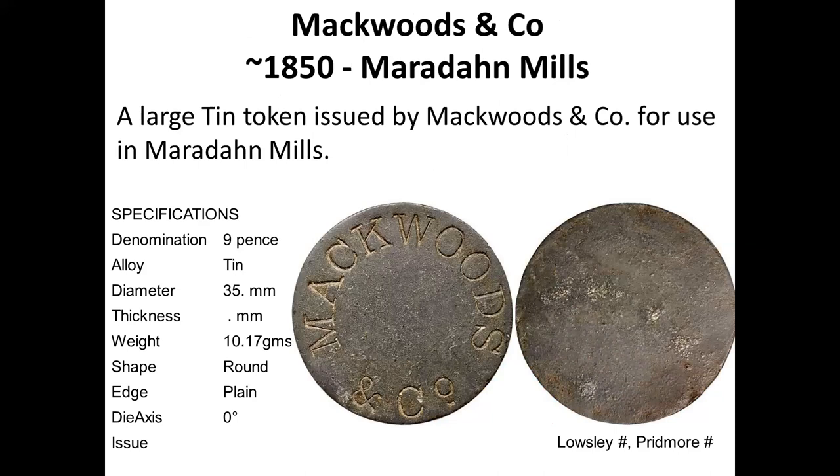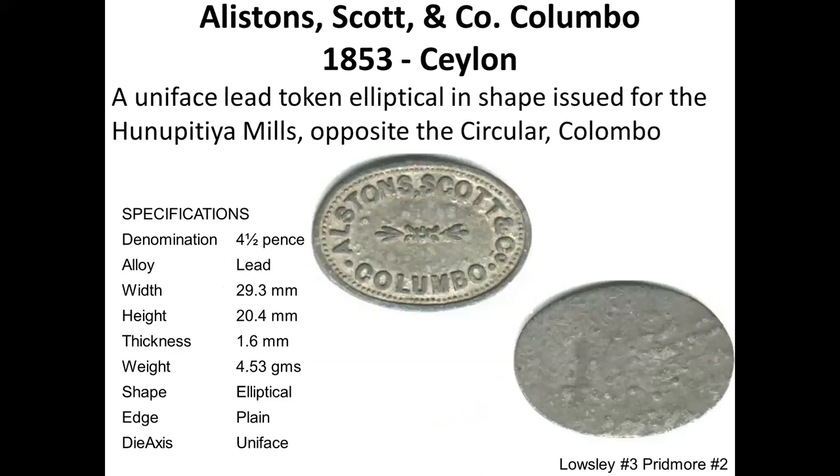Mackwoods and Company is a still-existing company with a nice token, also in tin. This is the only token that I think is elliptical — Alistair Scott and Co., uniface, lead. It is fairly common and you'll find it in quite a lot of collections.